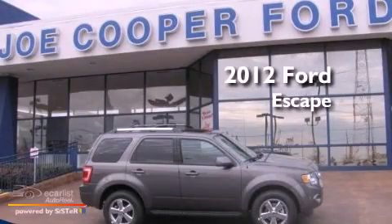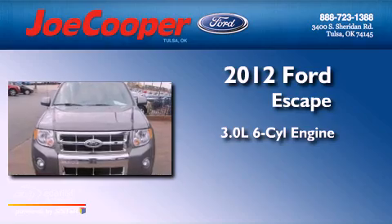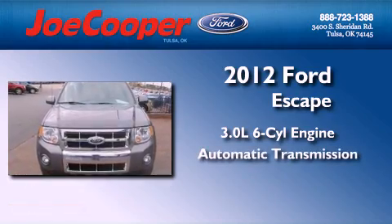This is a brand new 2012 Ford Escape. It features a 3.0-liter, six-cylinder engine and an automatic transmission.